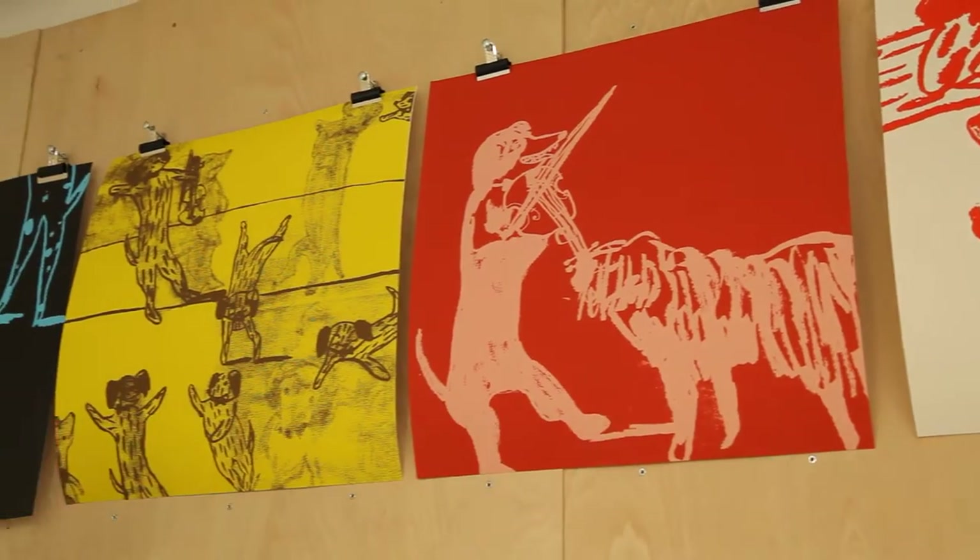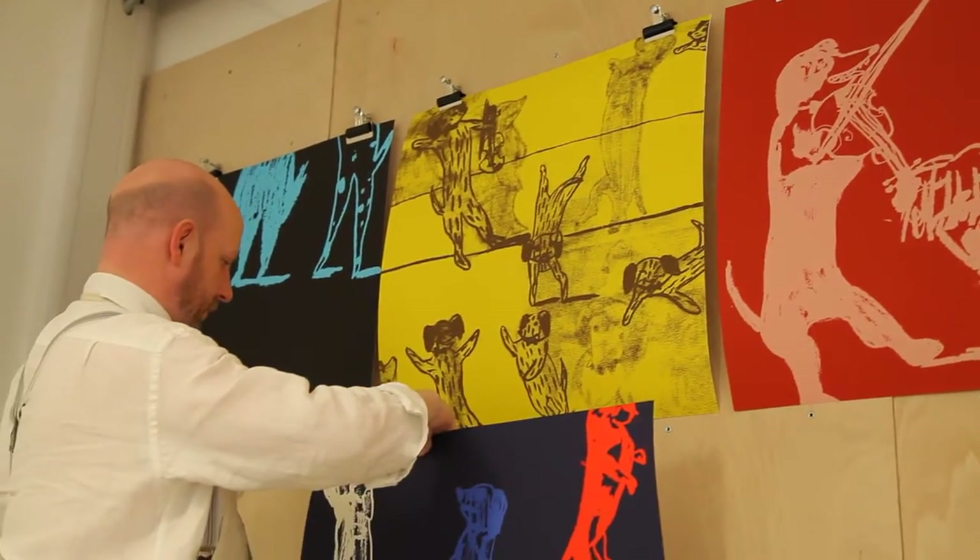They bring in visiting artists, lecturers. These people are big in the illustration world and we get to speak to them, we get to work with them.